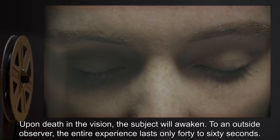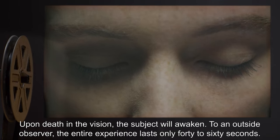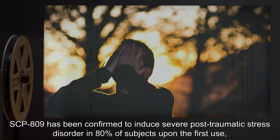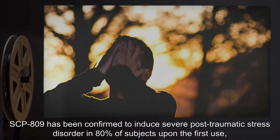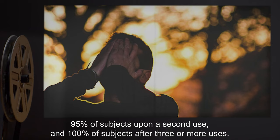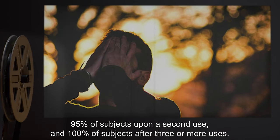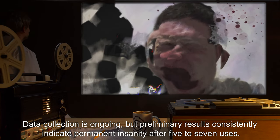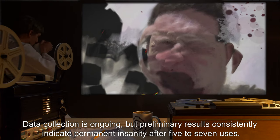To an outside observer, the entire experience lasts only 40 to 60 seconds. SCP-809 has been confirmed to induce severe post-traumatic stress disorder in 80% of subjects upon the first use, 95% of subjects upon a second use, and 100% of subjects after three or more uses. Data collection is ongoing, but preliminary results consistently indicate permanent insanity after five to seven uses.